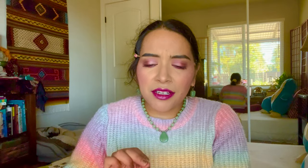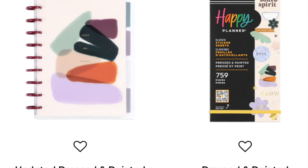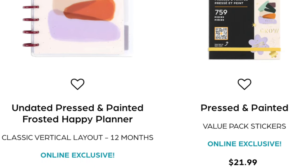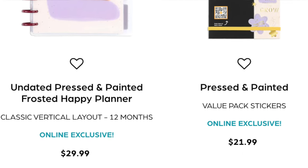Then there's the undated Pressed and Painted frosted Happy Planner - a classic vertical layout 12-month planner. This is an easy pass: I don't like the cover, I don't like the dividers, I don't like the frosted cover, and I already have way too many classic vertical planners. The sticker book is also not for me - I'm not a fan of the colors.